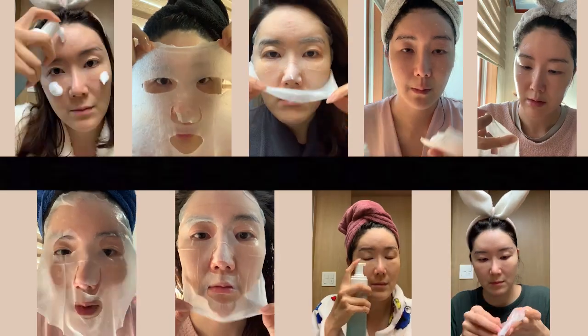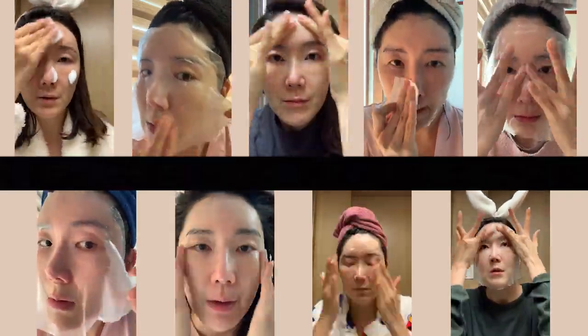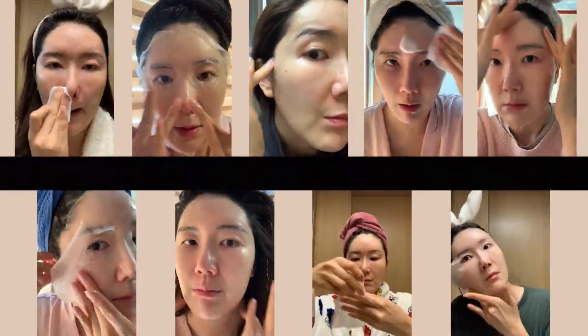Hey guys, welcome back to my channel! I'm your sister, union in the house today. We are starting something new — I didn't name it yet and I don't know if this is gonna become a series or not, but I wanted to challenge myself for 30 days. This month, I used a sheet mask every single day for 30 days. I'm so proud of myself that I actually accomplished this and did not skip even a day.